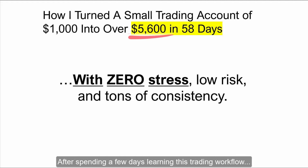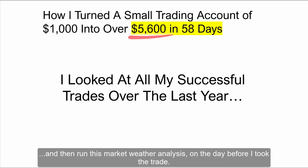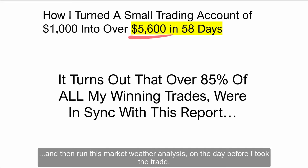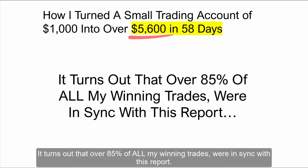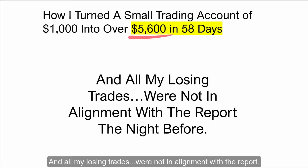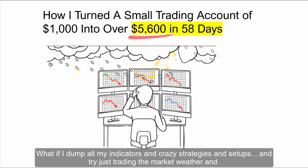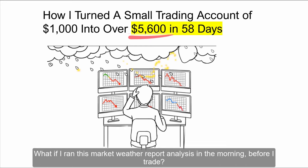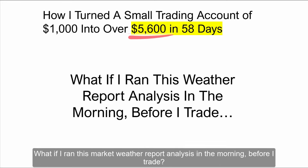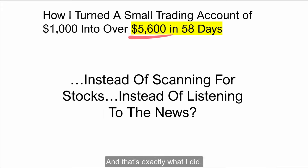After spending a few days learning this trading workflow, he suggested I go back and look at all my successful trades over the past year and then run this market weather analysis on the day before I took the trade. What I found out made my head spin. Turns out over 85% of all my winning trades were in sync with this report, and all my losing trades were not in alignment with the report. So I thought, what if I go all in? What if I dump all my indicators and crazy strategies and setups, and try just trading the market weather and this one simple setup? What if I ran this market weather report analysis in the morning before I trade, instead of scanning for stocks, instead of listening to the news? And that's exactly what I did.